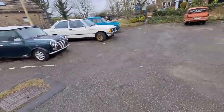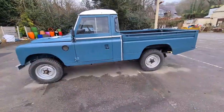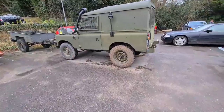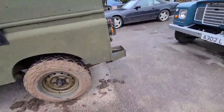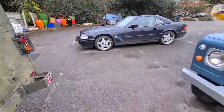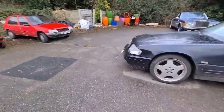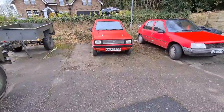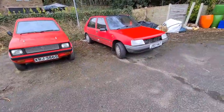Very nice, old Land Rover there, beautiful. Old army truck as well here, old Mercedes, very nice. Little Robin Reliant car there, old Peugeot 205.